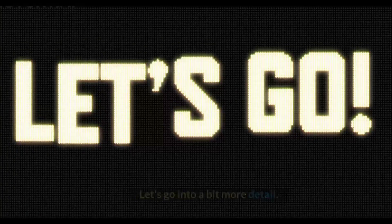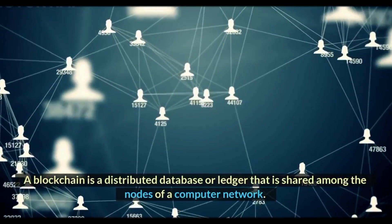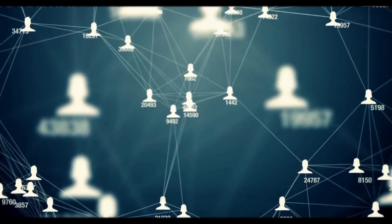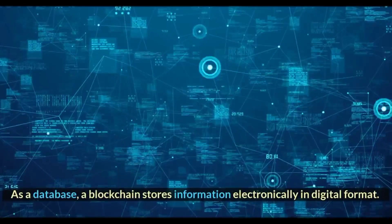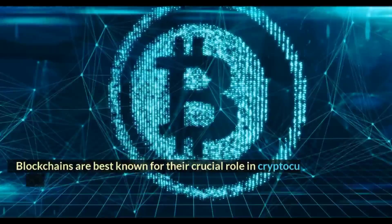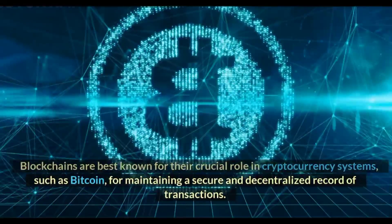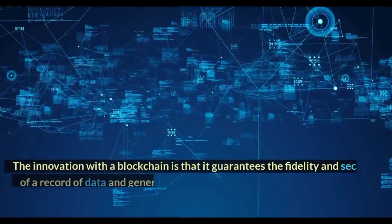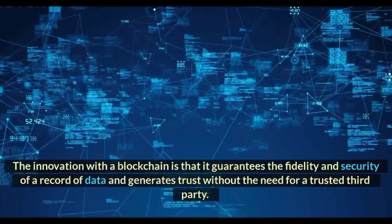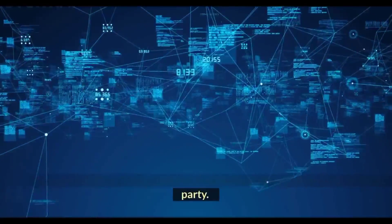A blockchain is a distributed database or ledger that is shared among the nodes of a computer network. As a database, a blockchain stores information electronically in digital format. Blockchains are best known for their crucial role in cryptocurrency systems, such as Bitcoin, for maintaining a secure and decentralized record of transactions. The innovation with a blockchain is that it guarantees the fidelity and security of a record of data and generates trust without the need for a trusted third party.